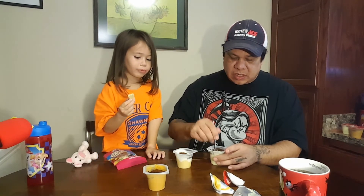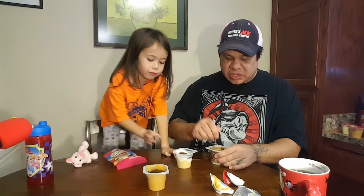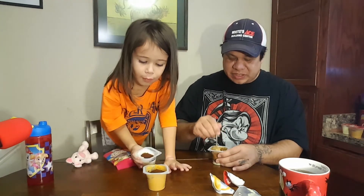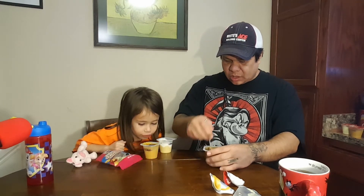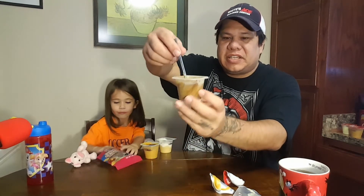I'm assuming these will probably taste a lot like Starbucks flavored coffees, but we're using pudding. I've tried putting coffee in brownies before — that's pretty good. Instead of using liquid, I put the actual grounds into the brownies. You can't really taste it too much, but it does taste like coffee. Okay, the vanilla one is all stirred up; it turned almost the same color as the butterscotch.